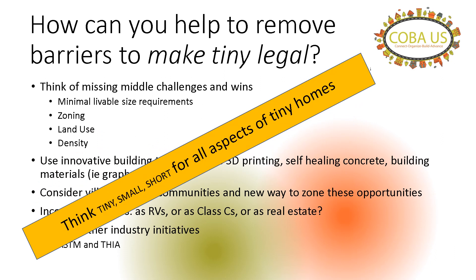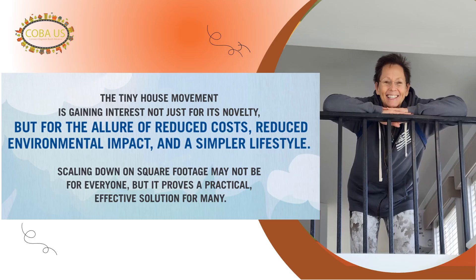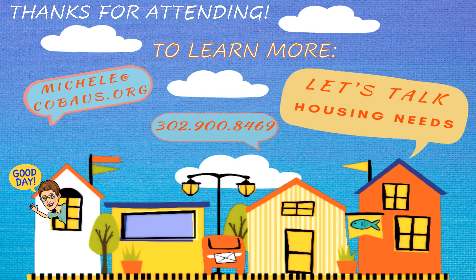The bottom line is you want to think of tiny living, tiny footprints, small parcels, and small use of community resources. Think short in height and short walking distance such that you have a big solution for maximum impact. Not everybody wants to live in a tiny house — some choose it for the reasons I mentioned — but it may be a practical, effective solution to expand housing availability and affordability. Thanks for attending. To learn more, here's my email address and number. Give me a call so we can talk housing needs and see if tinys and smalls can work for your community. Thanks so much.